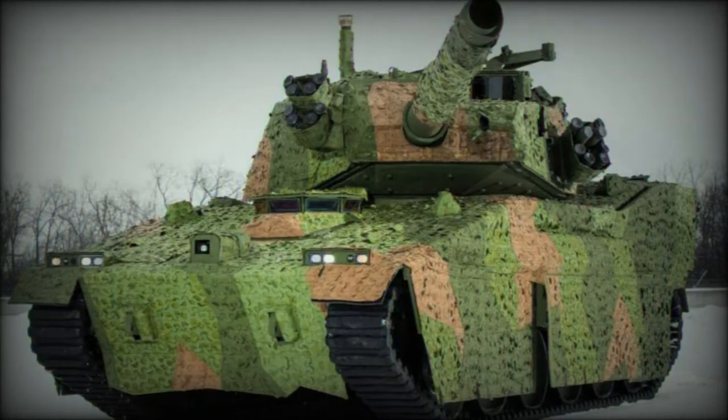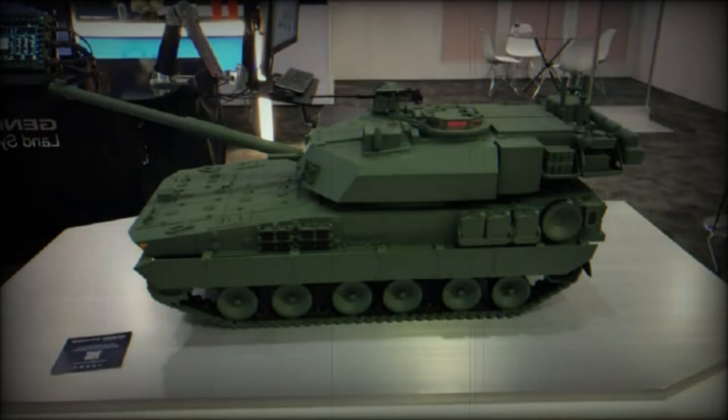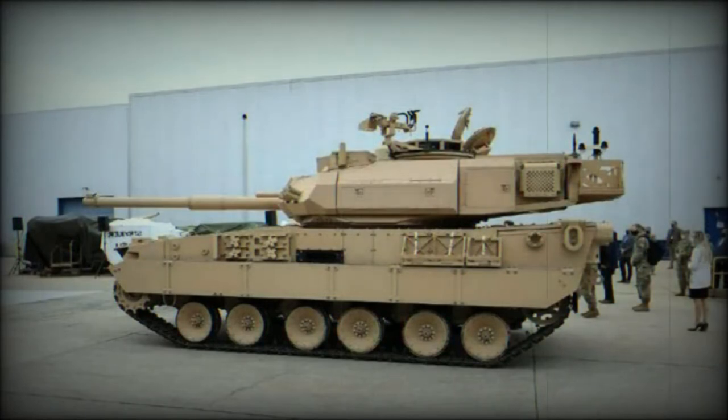A light tank is a type of armored vehicle designed to provide mobile direct-fire support to ground troops while remaining light enough to be transported by air, rail, or road. Light tanks are smaller and less heavily armored than heavy tanks, but they are faster and more maneuverable, making them better suited for certain missions. Light tanks are typically armed with a main gun and machine guns, and they are frequently used to support infantry in urban and other confined areas, where their mobility and firepower can be especially effective. They are also used for reconnaissance and other missions that require speed and agility.